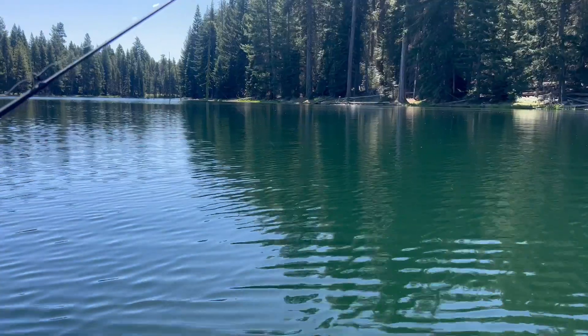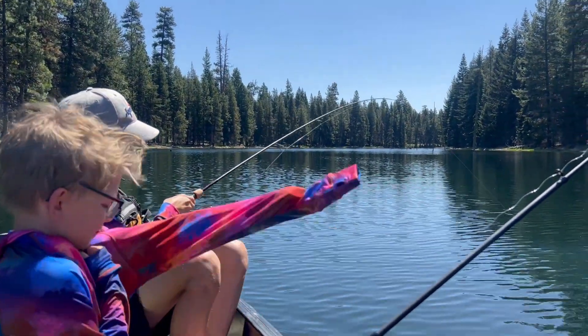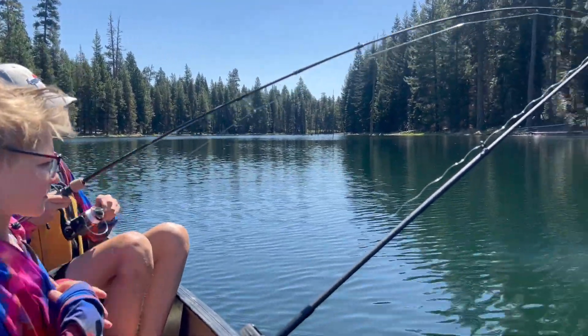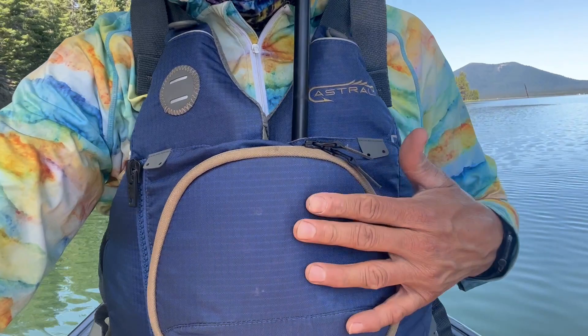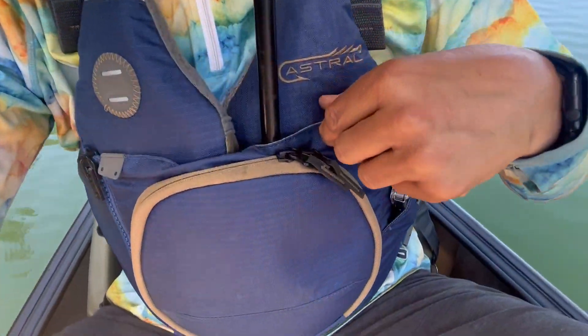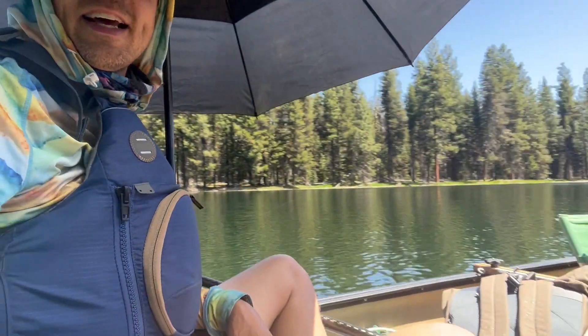Tangle time. Keep bringing it in buddy. What do you got? Snagged up? Maybe. One of the reasons I'm loving this Astral Sturgeon is, in addition to this nice pocket, it's got this little channel between the foam that fits my umbrella perfectly. Not a bad setup.